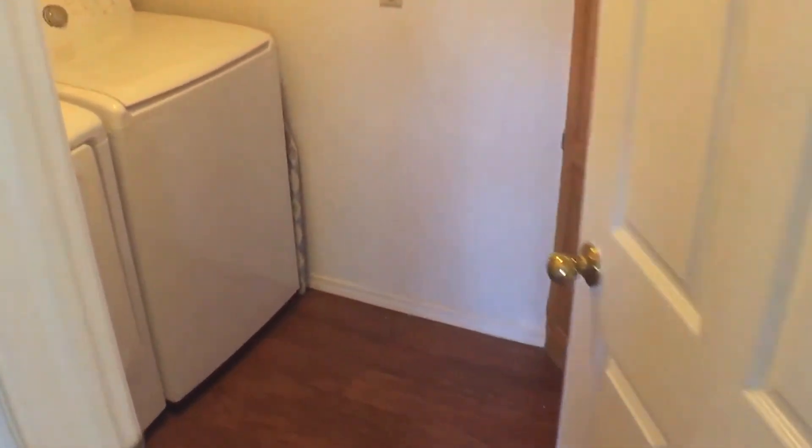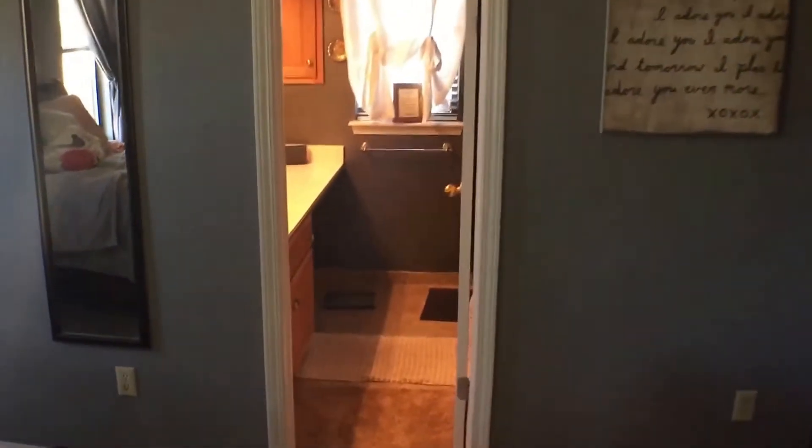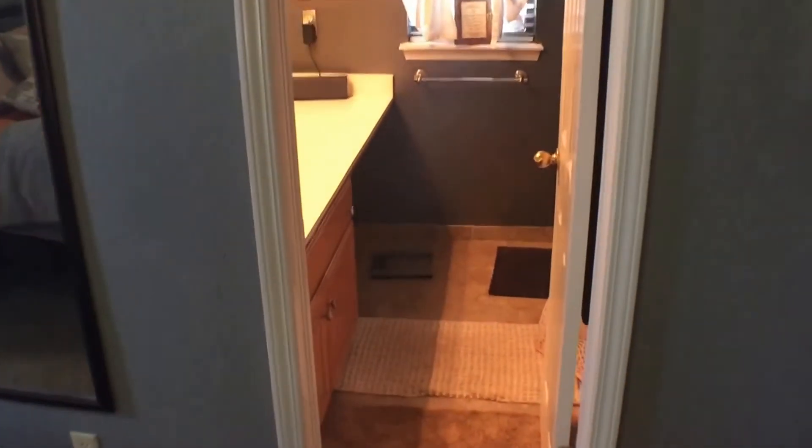Walking straight ahead of us, and here we have the laundry room. Leaving the laundry room, we'll be taking a right in the hallway. And here we have the master bedroom. Directly connected to the master bedroom is the master bath.